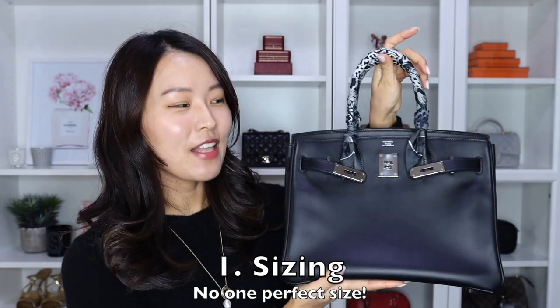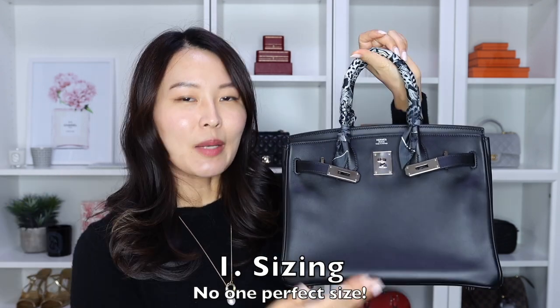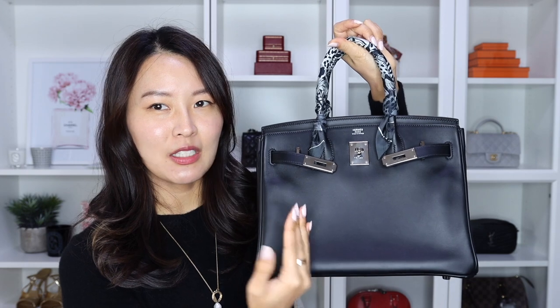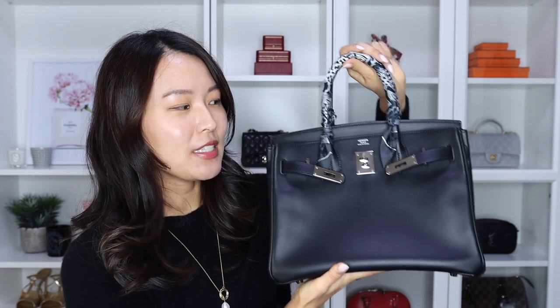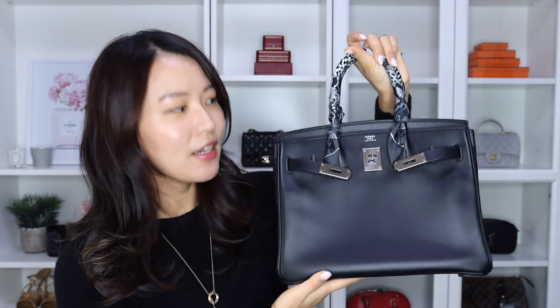The first thing about this bag is the sizes. The Birkin bag comes in four different sizes. There's the mini, which is tiny at size 20, and then more commonly it comes in the 25, which is a bit smaller than this one. My particular one is the size 30, which means it is 30 centimeters across the base of the bag. It also comes in two larger sizes, 35 and 40, which are rather large bags. The most popular sizes are probably the 25 and 30, and there's always a constant debate about which one to get.